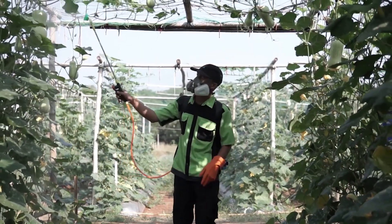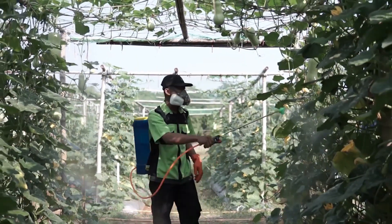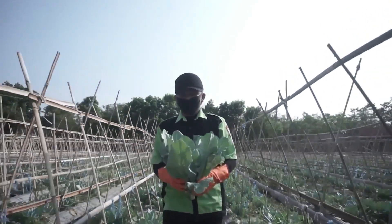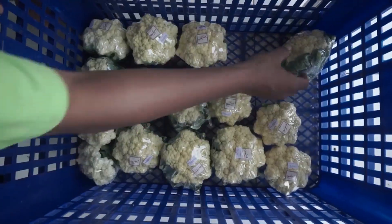Likewise, we are free from pesticide residues found in the fruits and vegetables we consume. Thus, a healthy society and a healthy environment will be realized.